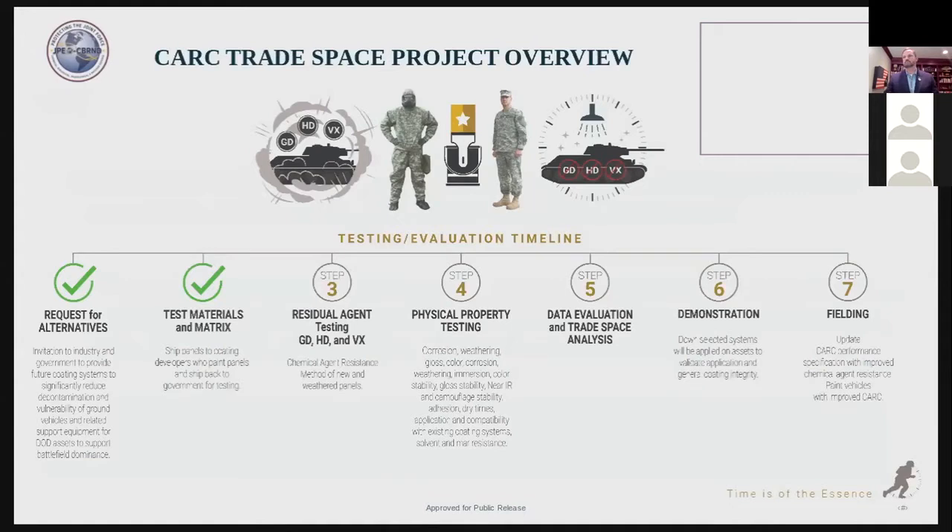This is an overview of the CARC trade space study. We have completed the first two steps. First, we invited industry and government paint developers to identify alternative coating systems that will significantly reduce chemical agent retention. We will consider waiving gloss and color restraints if formulations can enhance chemical agent resistivity — in other words, chemical agent resistance is the independent variable in our study. Next, we shipped panels to coating developers who painted the panels and shipped them back to the government for testing. As of today, we have received panels back from seven paint vendors.